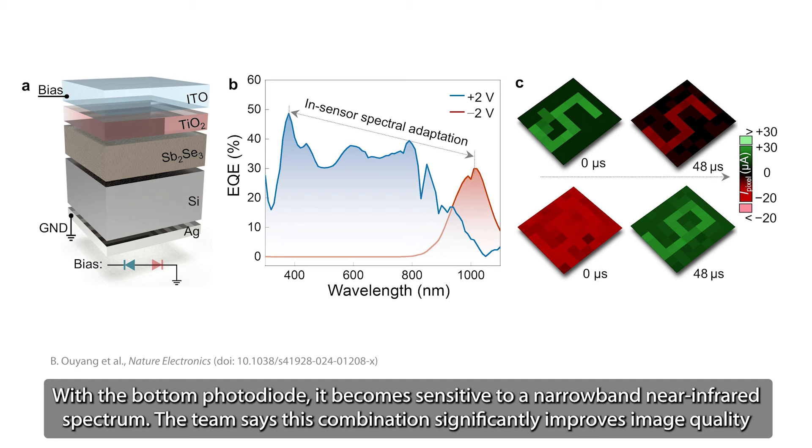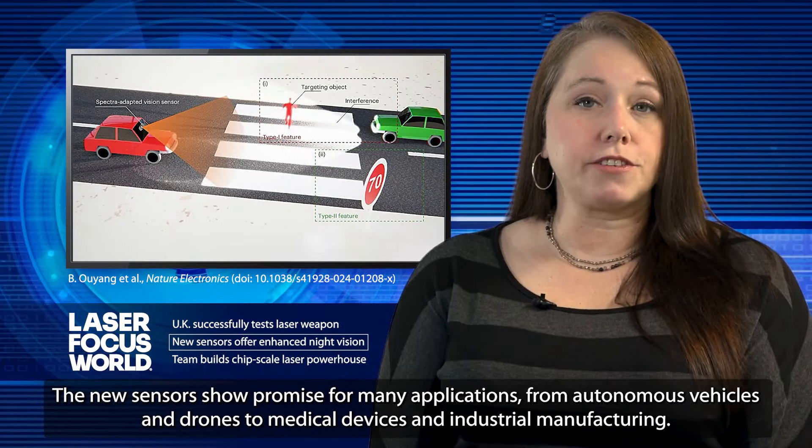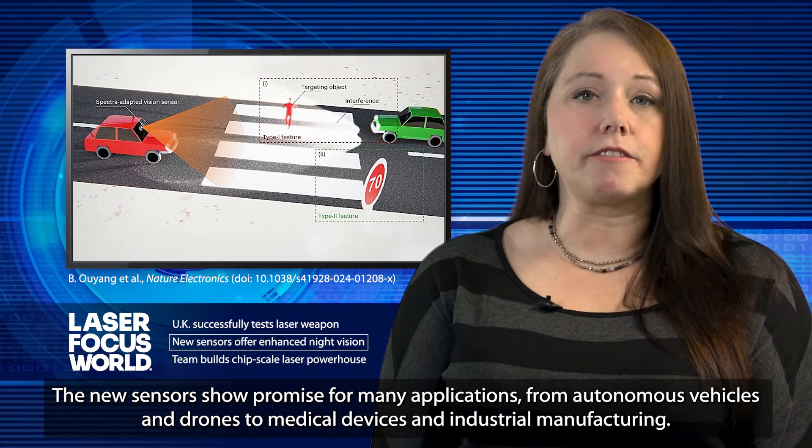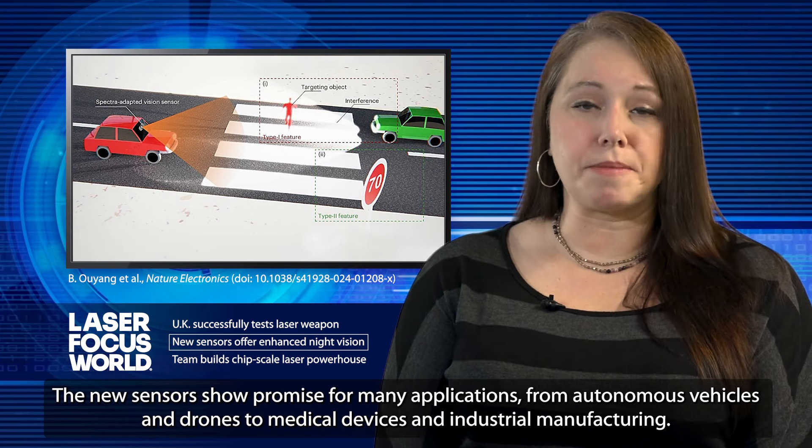The team says this combination significantly improves image quality in challenging lighting conditions without the need for additional optical accessories or complex algorithms. The new sensors show promise for many applications, from autonomous vehicles and drones, to medical devices and industrial manufacturing.